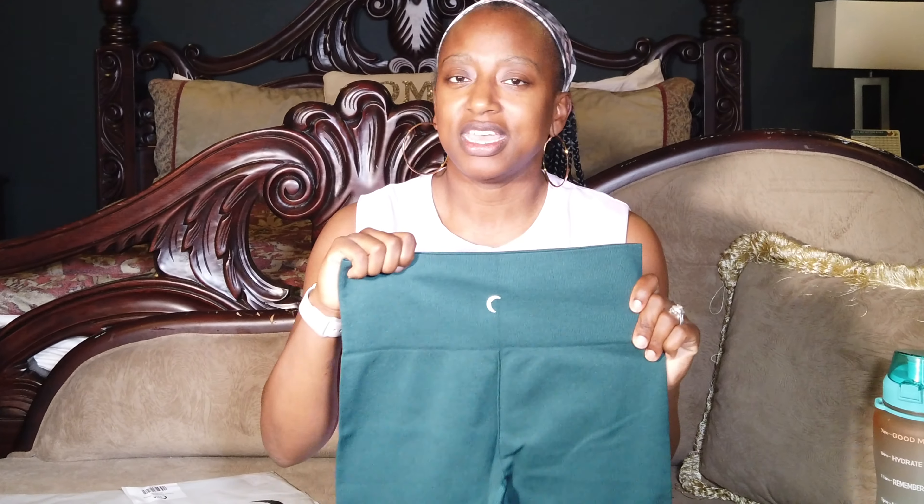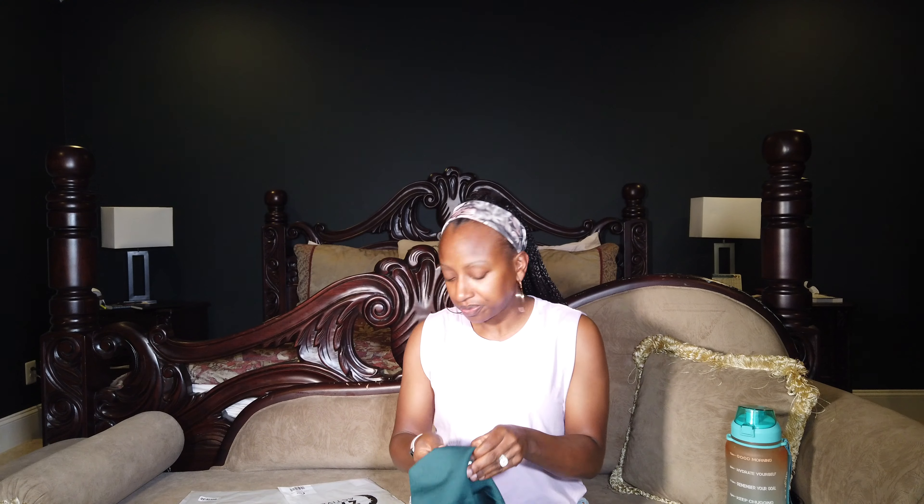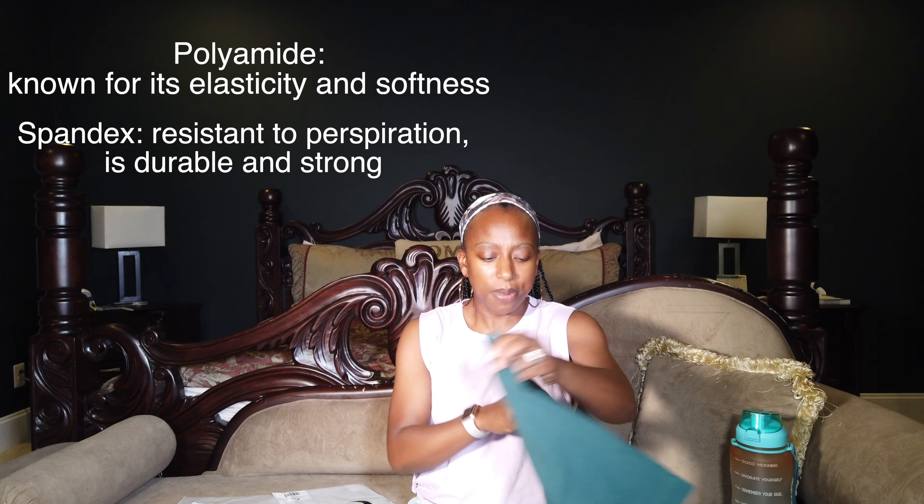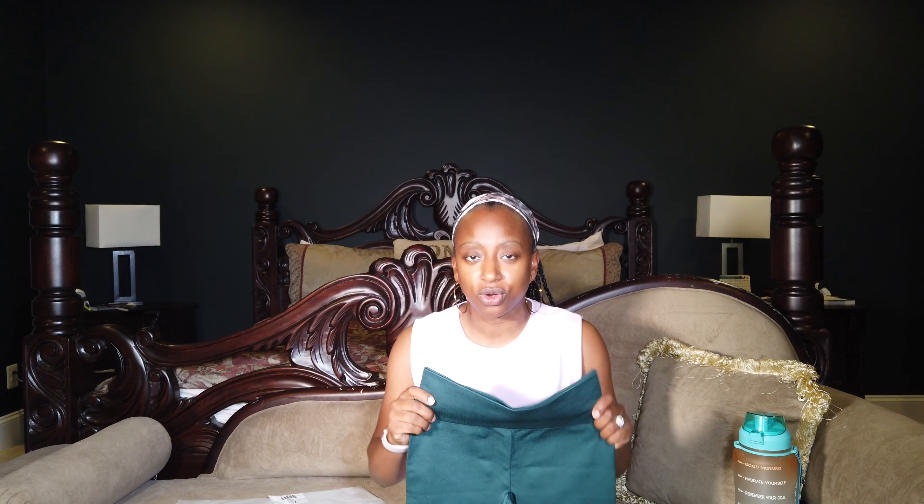I got some biker shorts for the first time and these look like they have tummy control as well. They also have the little moon on the back. If you ever see anybody with the moon on the back of their shorts, pants, or any of their bottom pieces, then it's Zaya — that's their signature. This is actually made out of 92% polyamide and 8% spandex, which basically speaks to the longevity of the material.